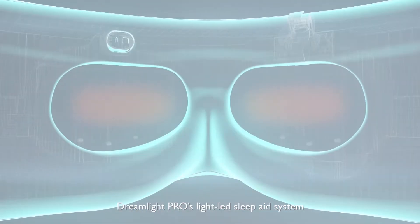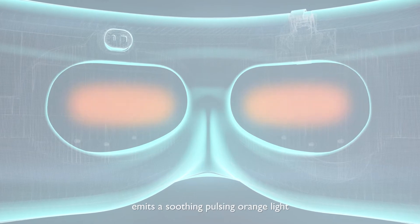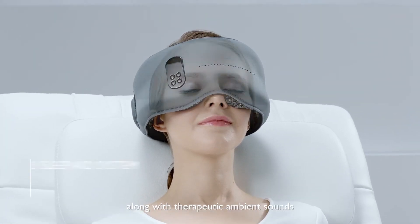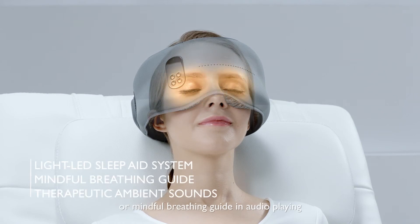Dreamlight Pro's light-based sleep aid system emits a soothing, pulsing orange light. Along with therapeutic ambient sounds or a mindful breathing guide in audio playing, it eases you into sleep quickly.